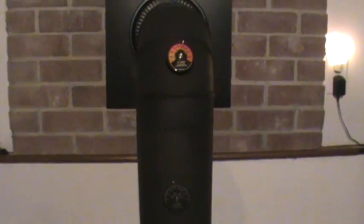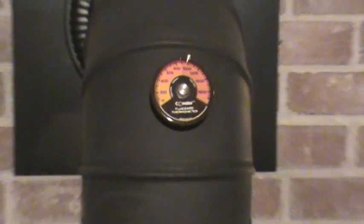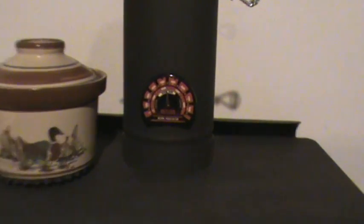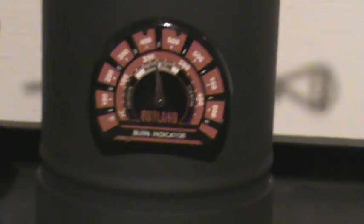But as you can see, this one says I'm over-firing my chimney by 100 degrees, and this one says I'm safe by 100 degrees. And this surface thermometer, which is meant to be mounted 18 inches above the stove also, says I'm very safe.